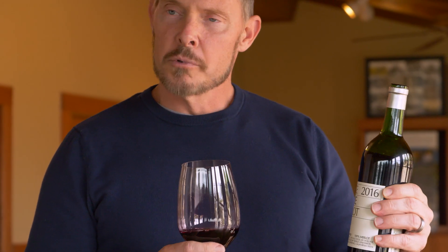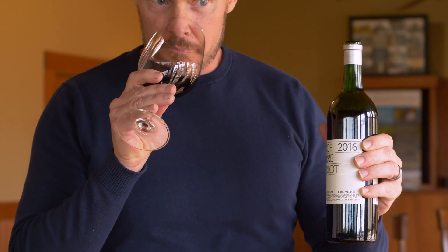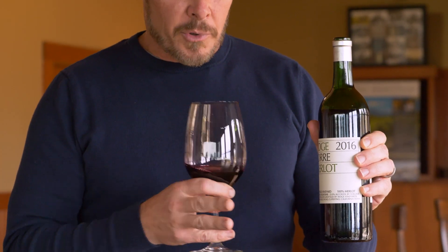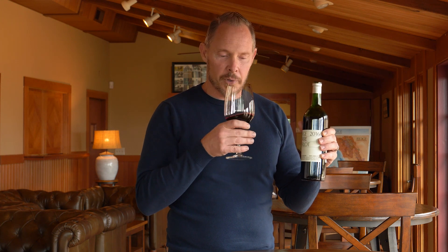A wonderful nose, really deep — just multi-dimensional. Unlike the Estate Merlot, which comes from the lower elevation blocks where it's all about beautiful peeling fruit, this has got something much more seductive and deep and complex.